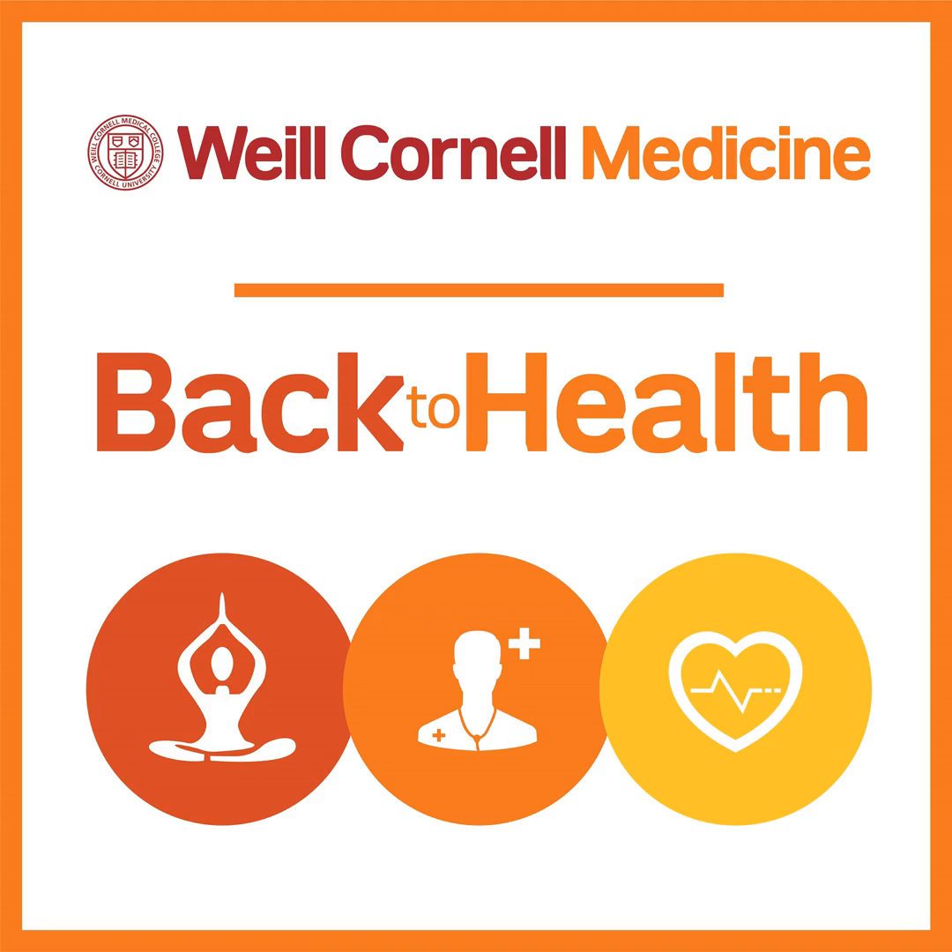Can diabetic neuropathy be prevented, and if so, how? Is it really just about good control of blood sugar levels? The majority of the most common form — the length-dependent neuropathy — once it sets in, can stabilize if one is very strict about glucose control. For patients with poor sugar control, it can get progressively worse. So strict control of blood sugar is absolutely imperative in reducing progression.